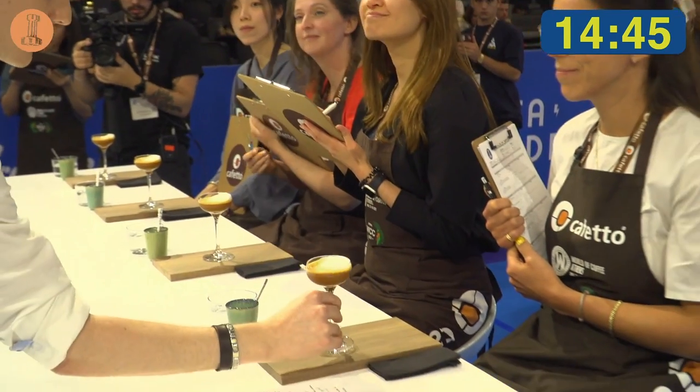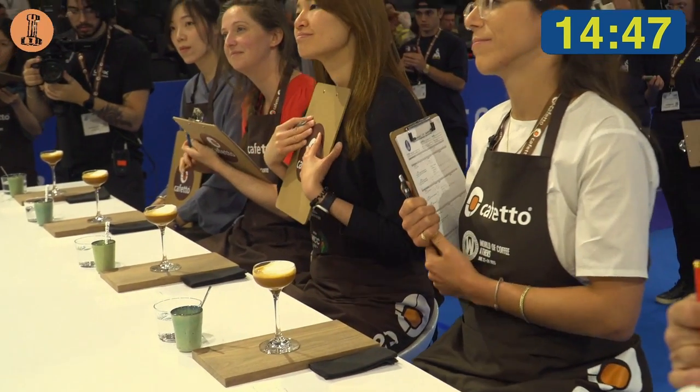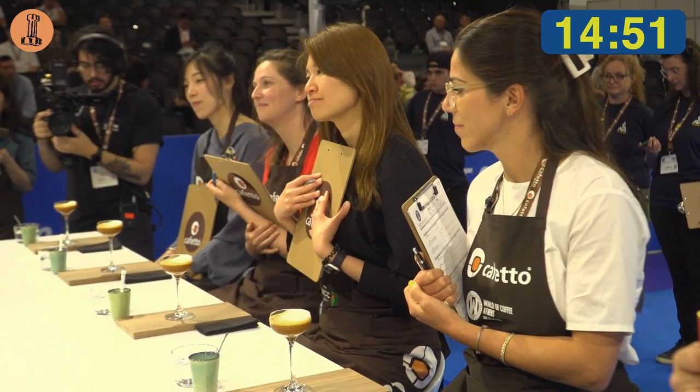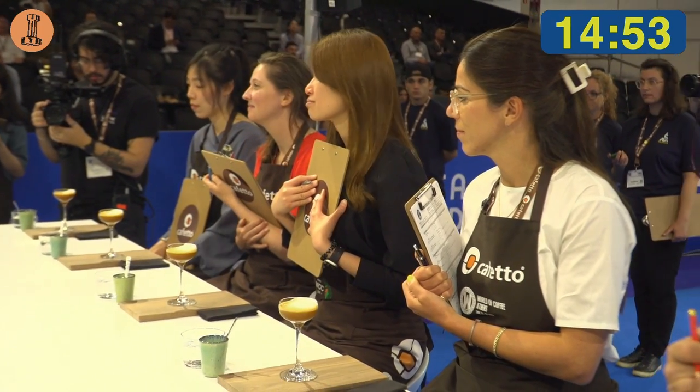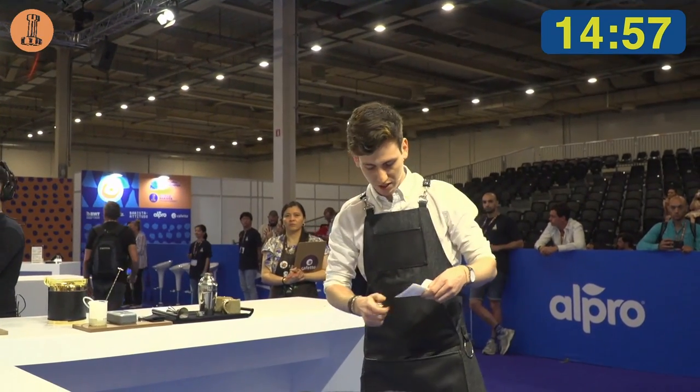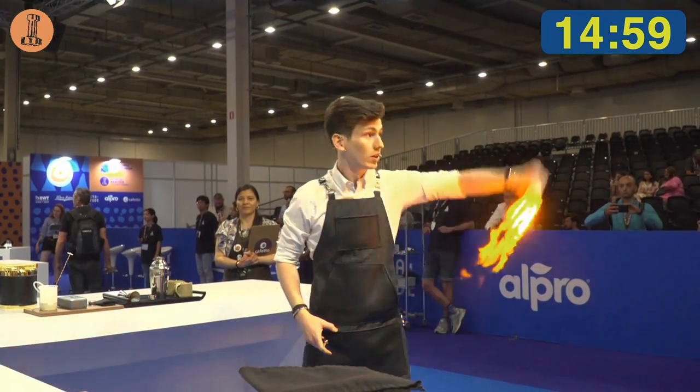So, judges, as a barista, my role is to unlock the full potential of coffee. And this was just the first experiment, and I can't wait to see how many more we can discover. I believe that in order to do it, we need to keep innovating and get rid of our old beliefs.